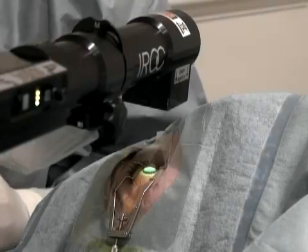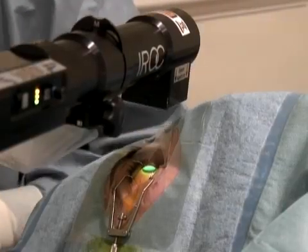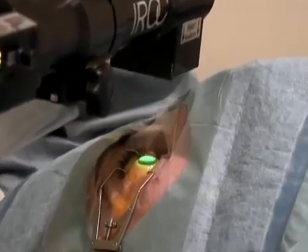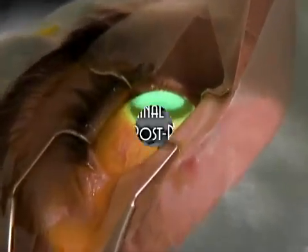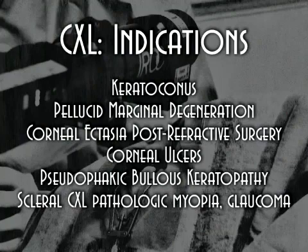Collagen crosslinking is a treatment for early and moderate keratoconus that associates riboflavin, or vitamin B2, and ultraviolet light to strengthen and stabilize the biomechanical properties of the cornea, and can delay or prevent corneal transplantation.